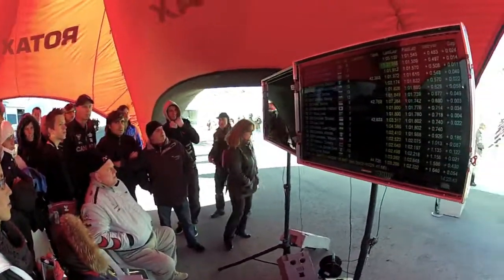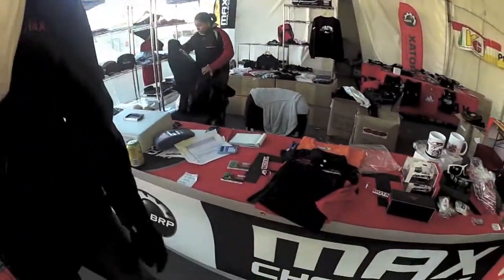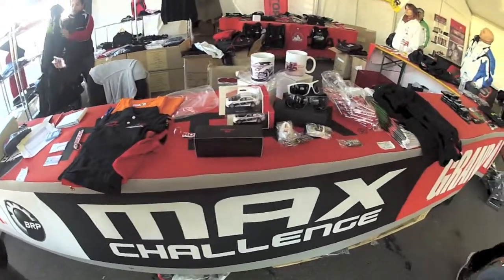Throughout the pits you'll find areas such as this where you'll see all the spectators gathering to watch live timing and scoring despite the cold weather and high winds. Rotax also has a great on-site store here at the Grand Finals where you can get all your Rotax apparel and assorted items.